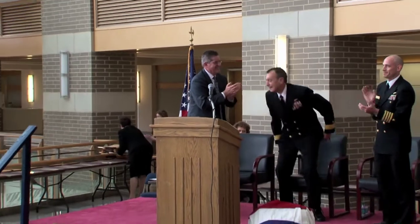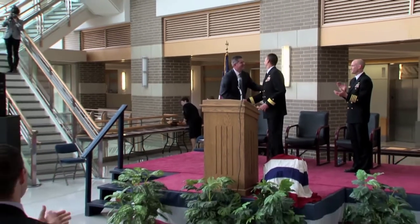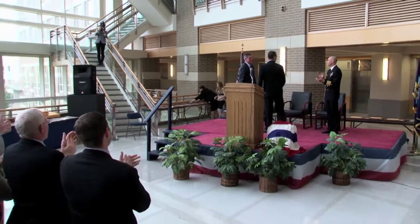This was Rear Admiral Marr's last ceremony as NAWC AD commander. He is now serving as Deputy Program Executive Officer of the Joint Strike Fighter program. Rear Admiral Mark Dara assumed command of NAWC AD.